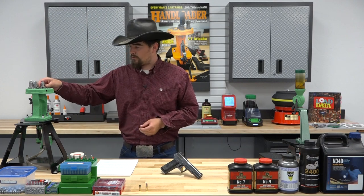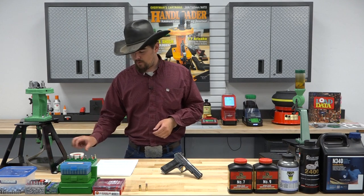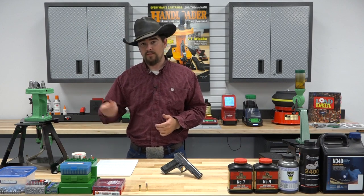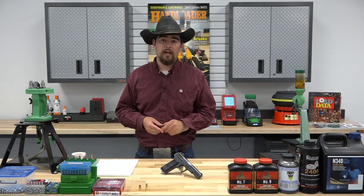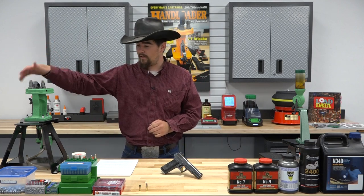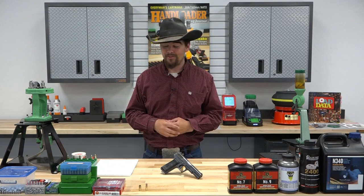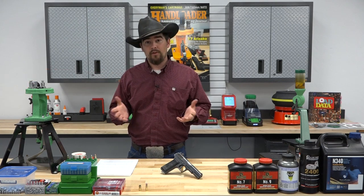We screwed the full-length sizing die down until it contacted the shell holder. Since it is a bottleneck pistol case, I put a little case lubricant on there — some Hornady One Shot Unique — and sized all the cases, then expanded them to whichever bullet I was using. We primed with CCI 500 primers, weighed all powder on an RCBS Matchmaster scale accurate to four hundredths of a grain, then seated bullets using the Lee seating die. I had to use the built-in crimp feature on the die as a separate step, since I couldn't find a Lee factory crimp die in stock for this cartridge.